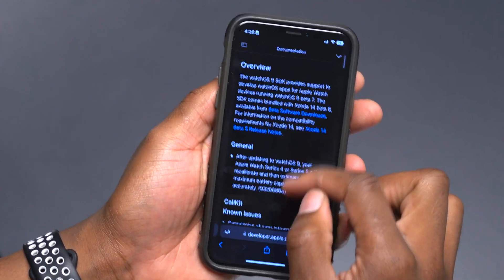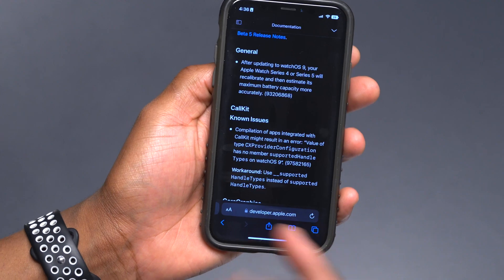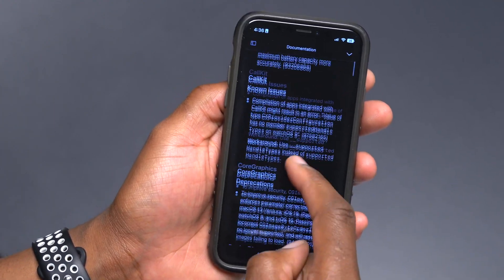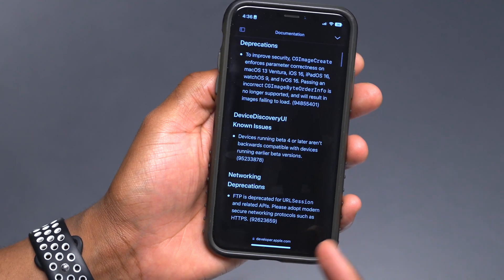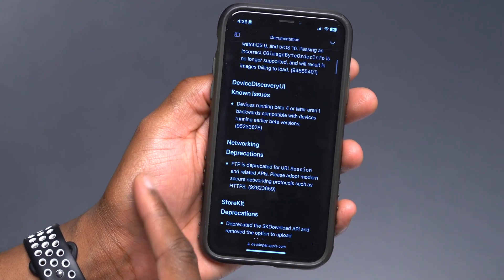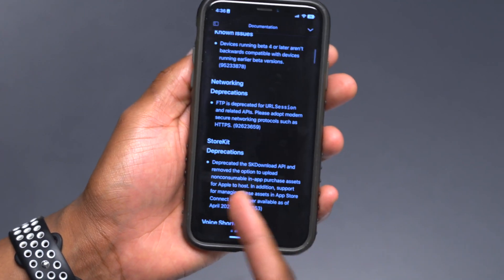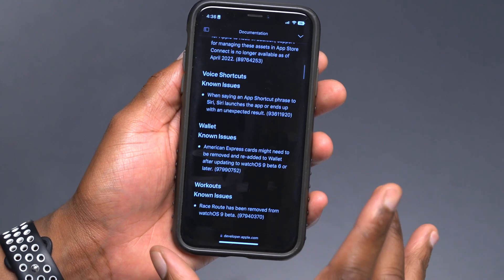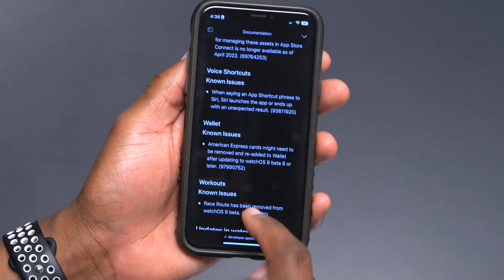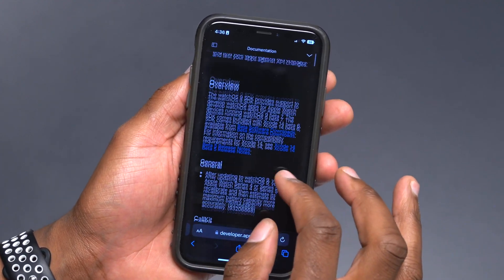Other known issues in the release notes include a CoreKit issue, graphics deprecations, a device discovery UI issue, backwards compatibility, and a networking issue. Most of these are general and nothing major besides the Wallet issue already mentioned.